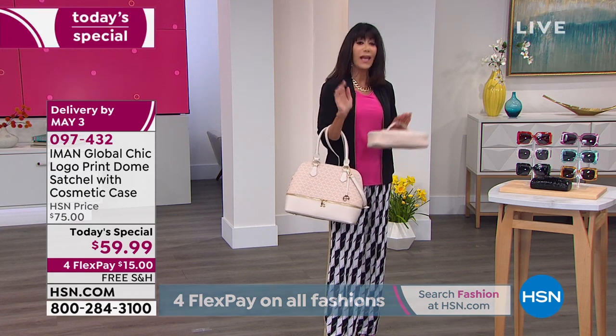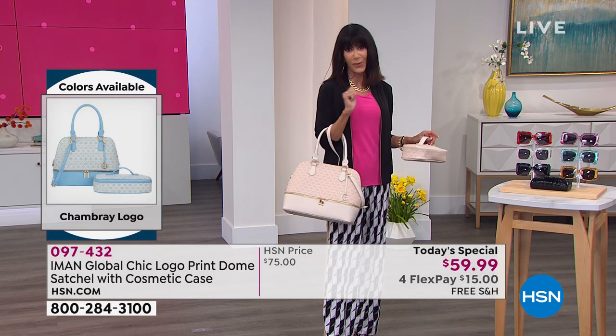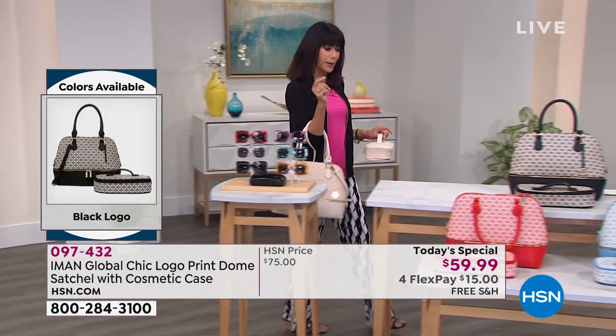That does not happen very often with Iman, where we have the opportunity to have free shipping and handling. So let us ship it to you. Enjoy that it's $15 on any credit card with no interest. HSN card is $12 without any interest. And by the way, we would love to hear from you — we're streaming live on Facebook.